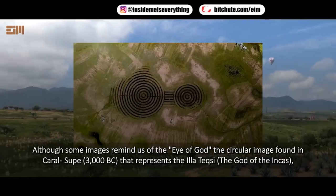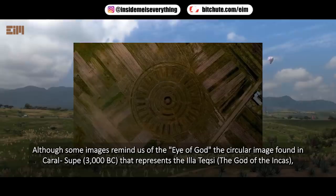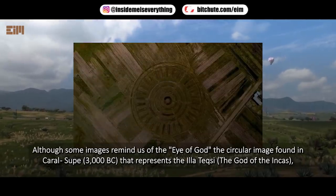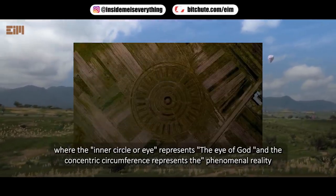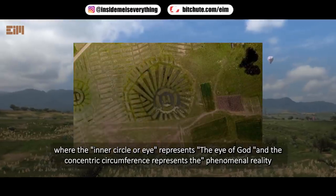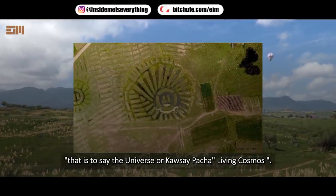Although some images remind us of the Eye of God — the circular image found in Carol Soup that represents the Ila Texi, the god of the Incas — where the inner circular eye represents the Eye of God and the concentric circumference represents the phenomenal reality, that is to say the universe, or Kasei Pacha Living Cosmos.